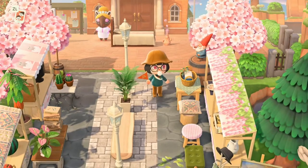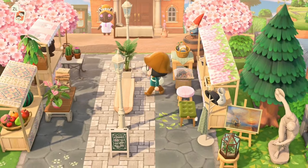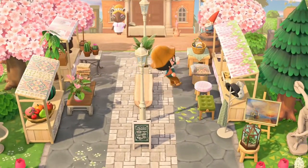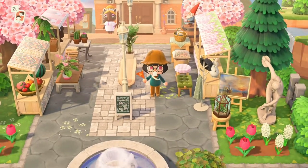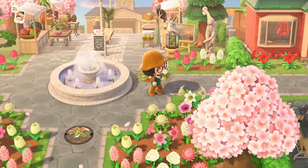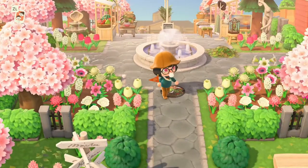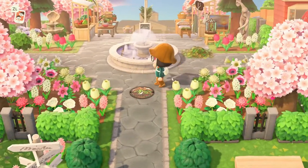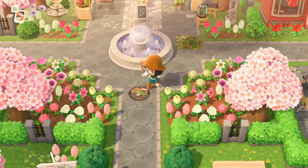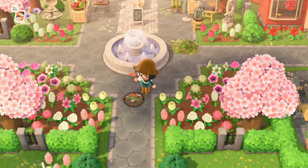Right off the bat this looks so nice — it's like a little marketplace plaza area with a bench in the middle. I love how it's right in front of their Resident Services. There's some art, a fountain, and the stores are right here too — the Able Sisters and Nook's. I love how they did the flowers around the fountain. And look at those items with the mountains on them — that's cute.